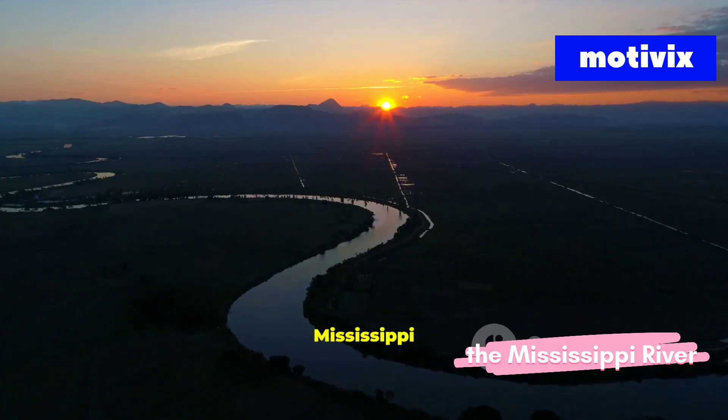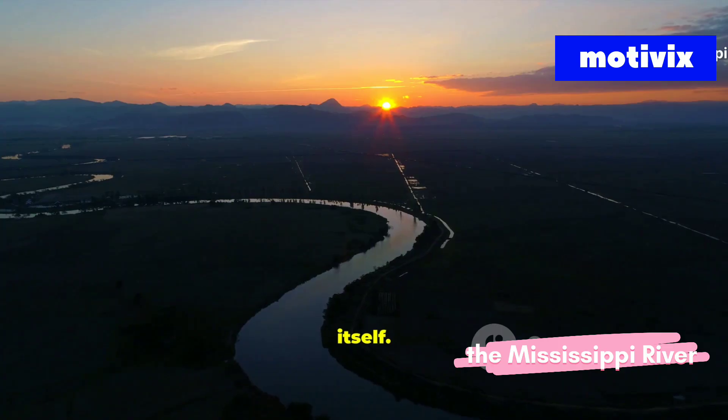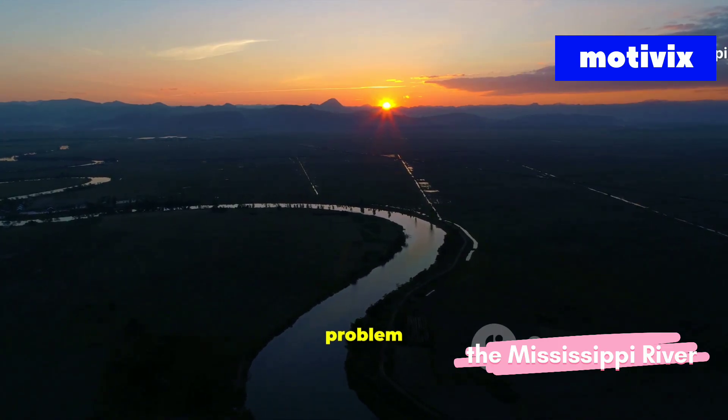The Mississippi River is more than water. It's history, culture, and life itself. The truth behind its pollution is alarming, but knowing the problem is the first step to fixing it. What do you think? Can America save its great river? Share your thoughts in the comments, like, and subscribe for more environmental stories.